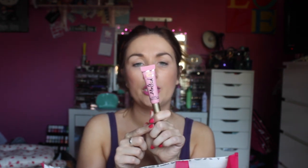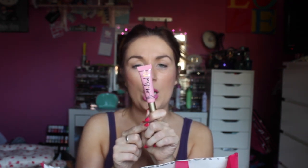Next up is a Too Faced Melted Lipstick. I love these — they're in little squeegee tubes and they come out like lip gloss. My one is in the colour Melted Peony — P-E-O-N-Y, I don't quite know how to pronounce that. But it is absolutely gorgeous. It has great pigmentation and I'm so happy with it. I'll definitely have to get some more colours — I really like the look of that purple one.